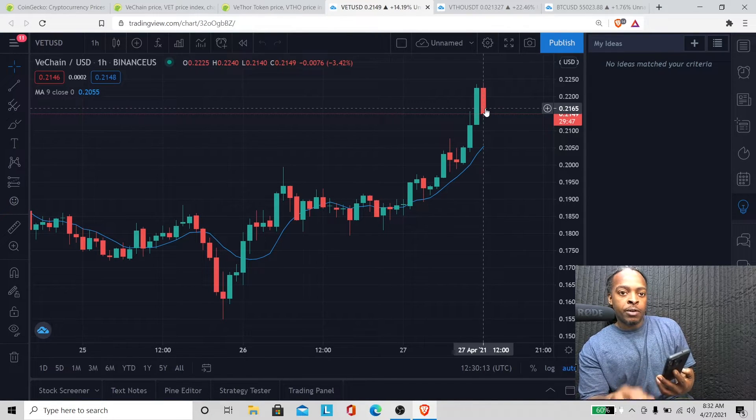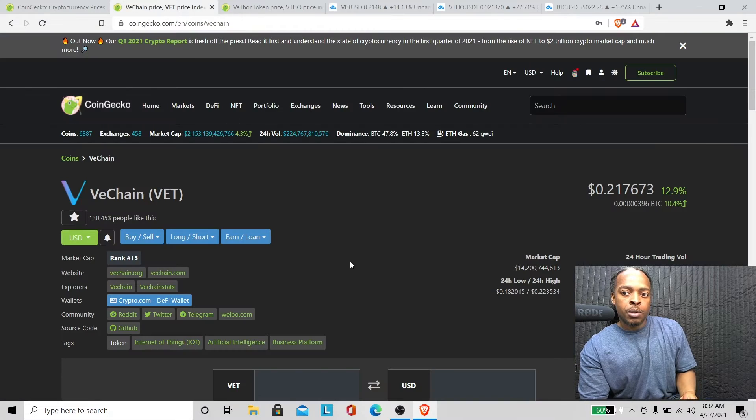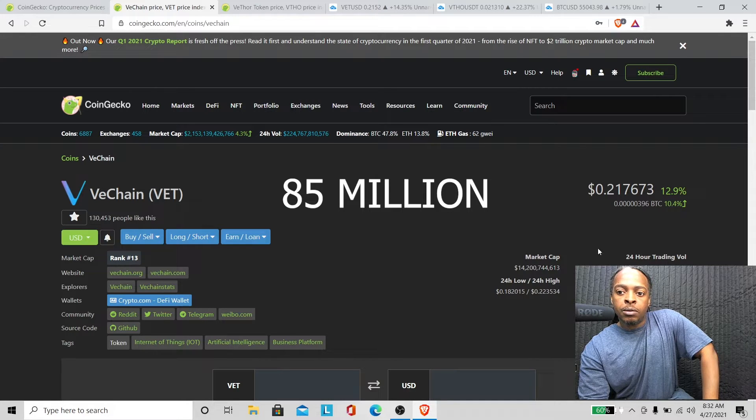What's the 24-hour trading volume? Let's go check. The 24-hour trading volume for VET is $3 billion, 85,000. My phone says 85, let's do a refresh — confirmed: $3 billion, 85,000 in 24-hour trading volume.